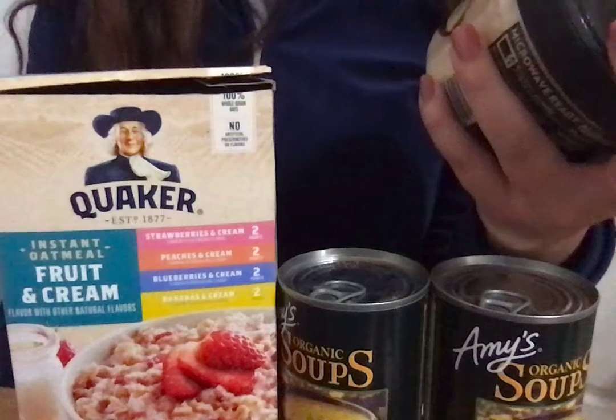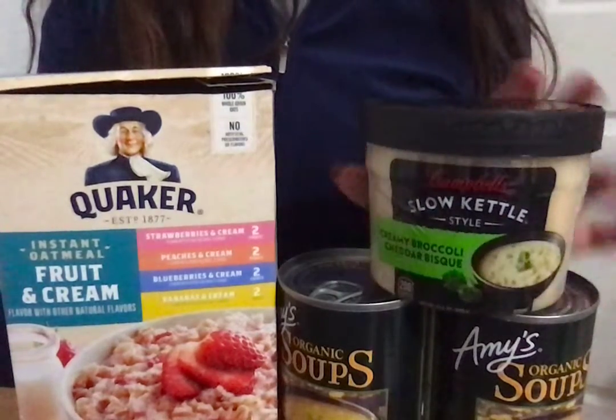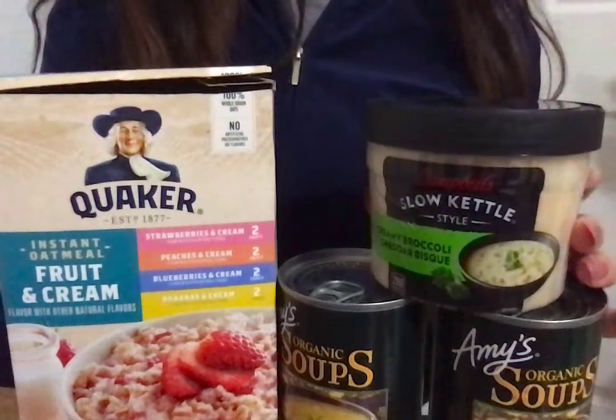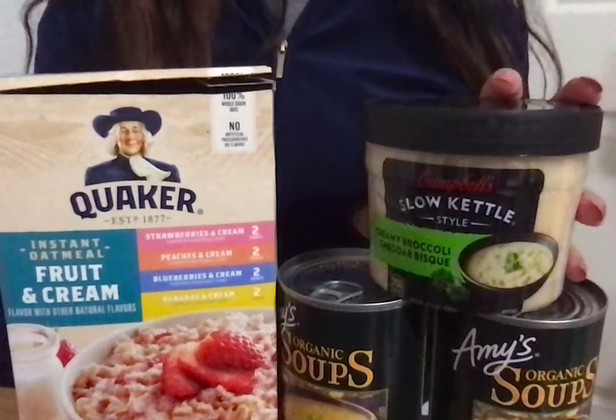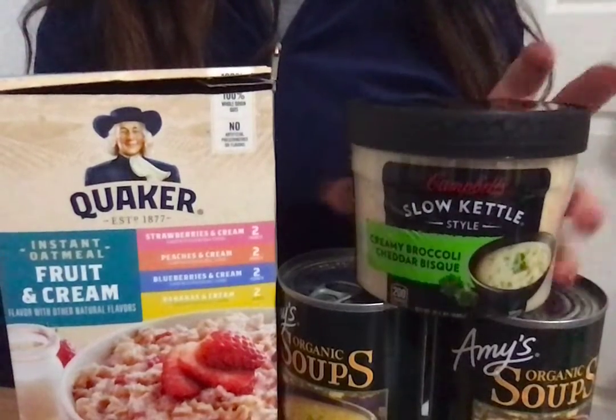I picked up this Campbell's Slow Kettle Style Creamy Broccoli Cheddar Bisque — it's just a container where you can pop it in the microwave, so it's perfect for lunch, like to take to work or school. And this was on sale for 40 cents. They only had one left, so I went ahead and grabbed it.